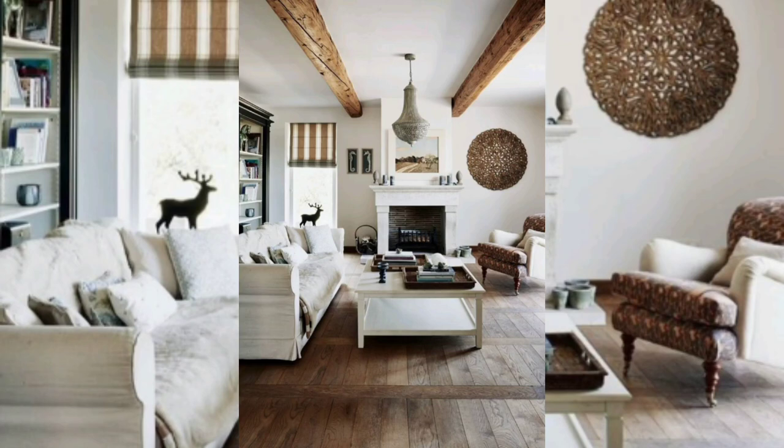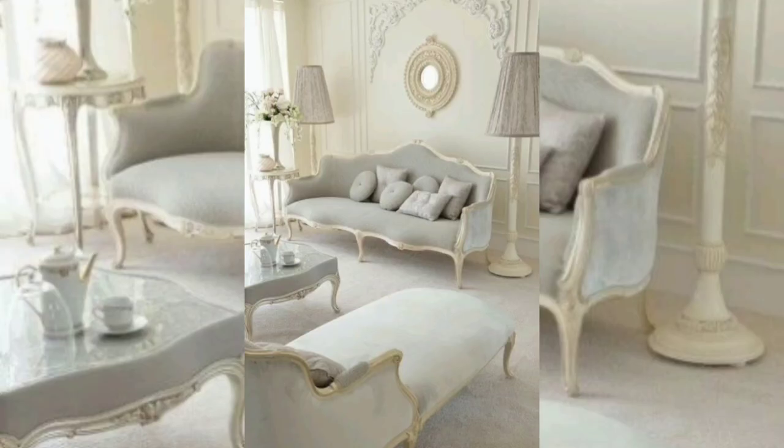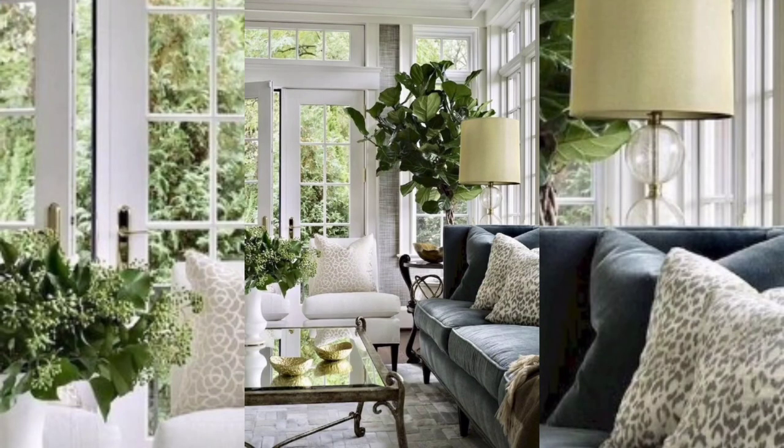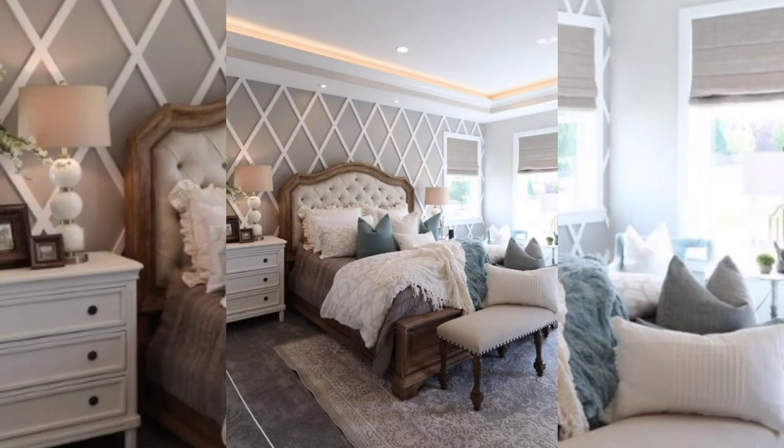You feel a bit overwhelmed by all the different information out there. On top of that, you may even live in a modern house and find it hard to create the old charm of French country style. So don't worry — here in France we mostly incorporate five basics in our country decor, and that's all you need to bring the French country flair you are looking for. So let's dive in.